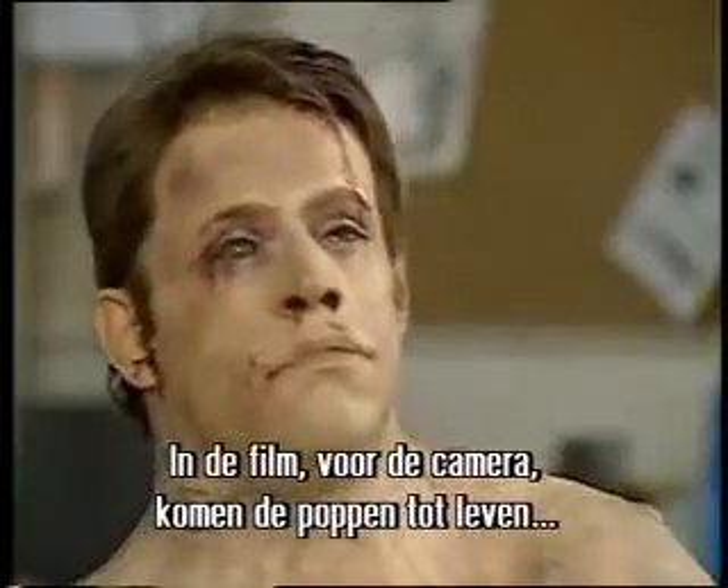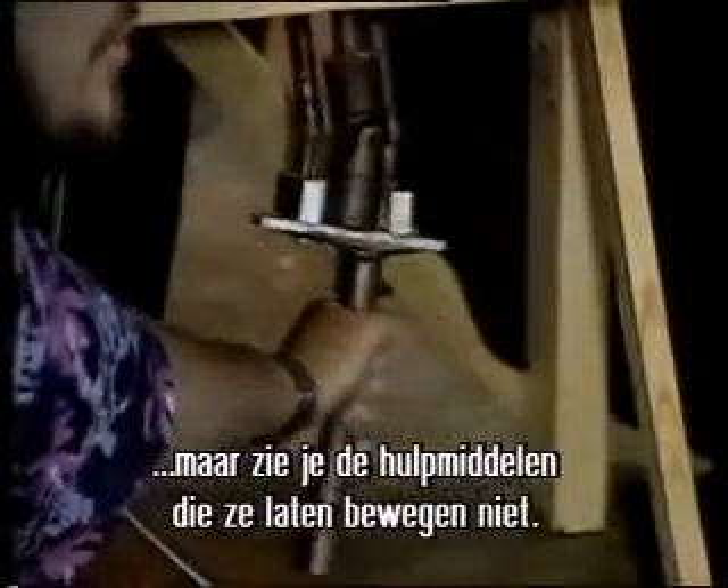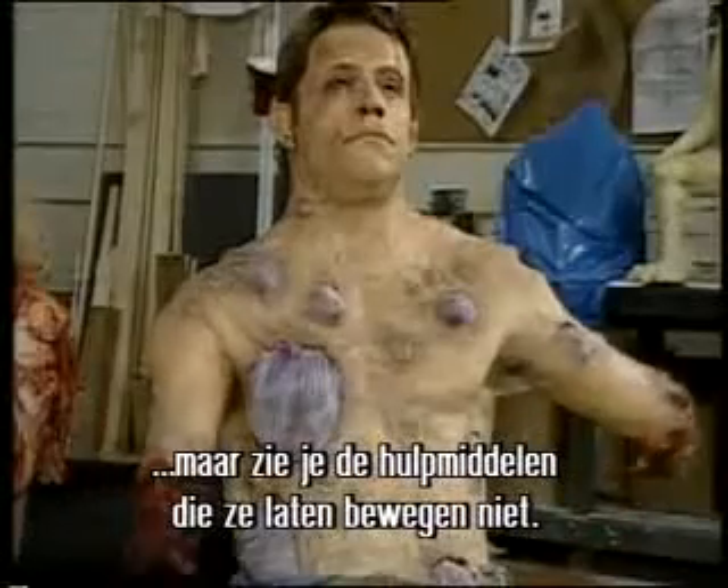In front of the camera, these puppets come to life. What you don't see on screen are the mechanical tools that make them move.